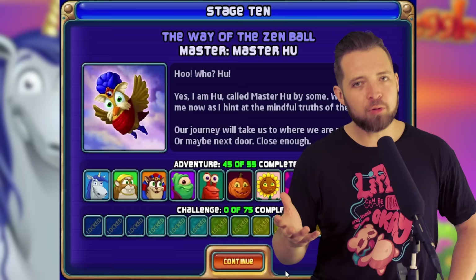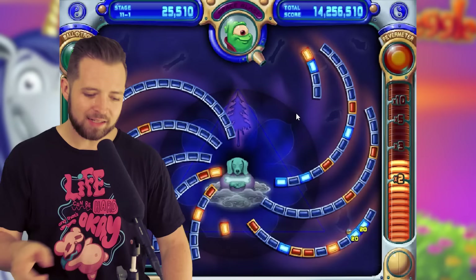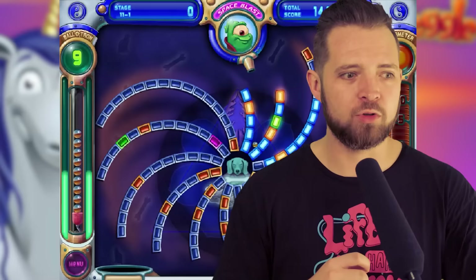If there are only 10 masters and five to each, then how are there 55 levels instead of 50? And to that I respond with: how did you know I was in your house? The last five levels are there to prove your Peggle Mastery. You are able to choose any of the Peggle Masters and use their ability for the five gruesome, grueling levels.